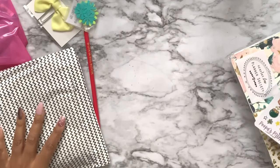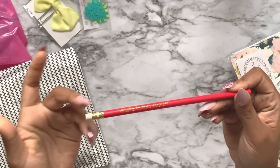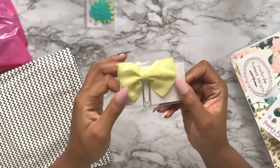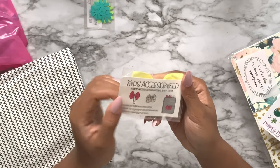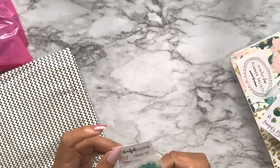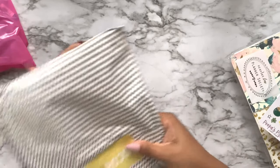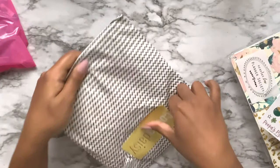We have an Erin Condren pencil 'Live in Bloom,' and a bow clip from Kids Accessorized. This from Stylish Living looks like it's just flower confetti. And this is from Coco Daisy - I have not opened it so I don't know what's inside, so this will be a nice surprise.